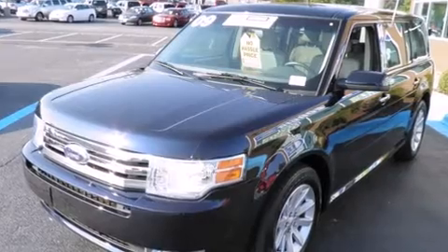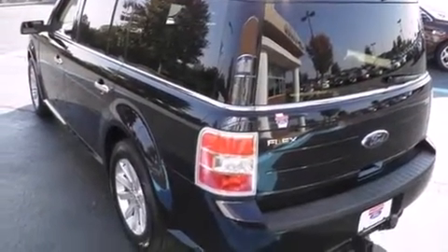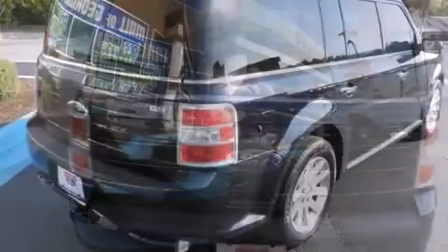All of the following features are included: leather upholstery, front fog lights, remote keyless entry, and air conditioning. Third row seats provide an even greater maximum passenger capacity.